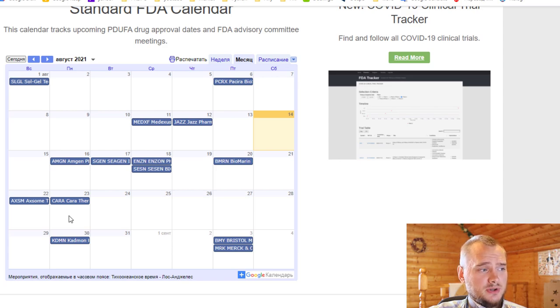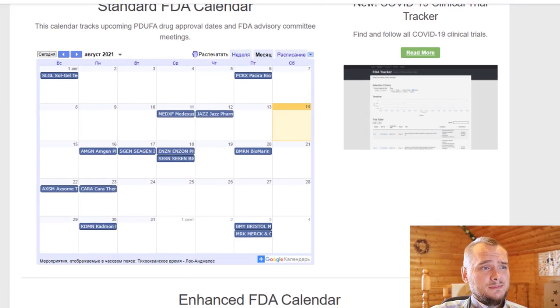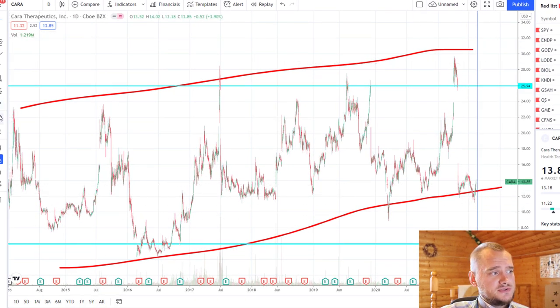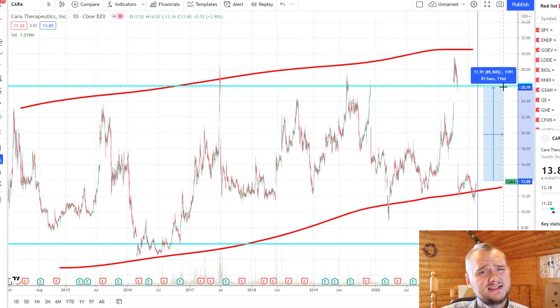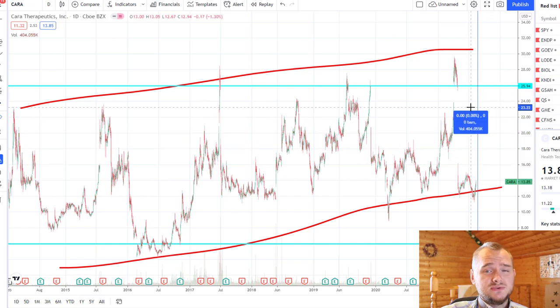On August 23rd we're expecting an FDA event, or maybe a complete response letter will come a little bit before, maybe the next week. This stock is extremely volatile. I think we have two scenarios: first, this stock will go down maybe 60% to the $6 range, or another one, maybe we will see something plus 85% to a target level close to $26.